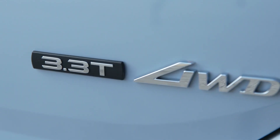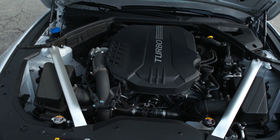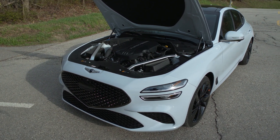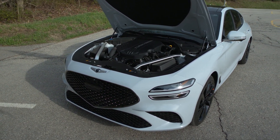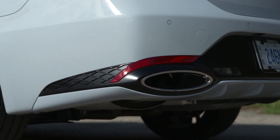No issues with the 3.3-litre turbo V6. It makes 365 horsepower and 376 pound-feet of torque at just 1,350 rpm. This puts some real fire under the hood, and it does so with the variable sports exhaust adding some real bite to the bark.